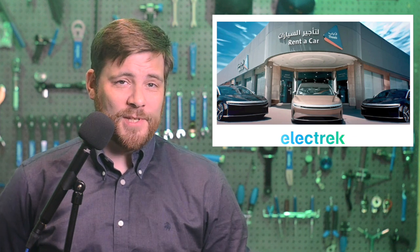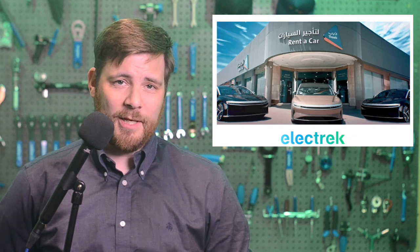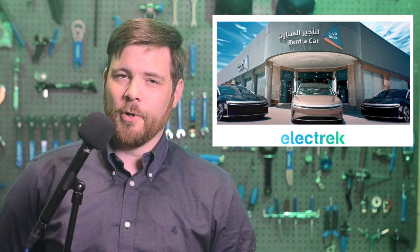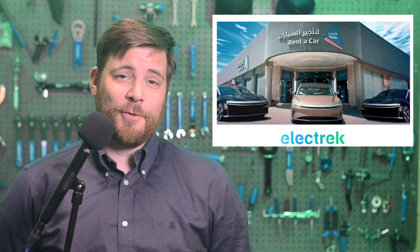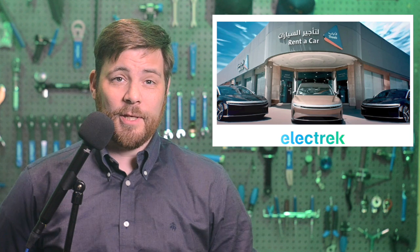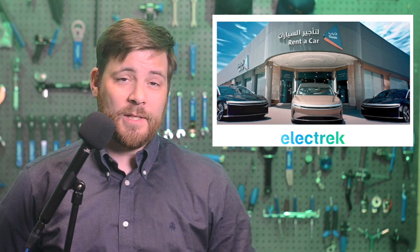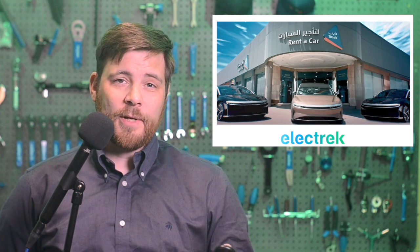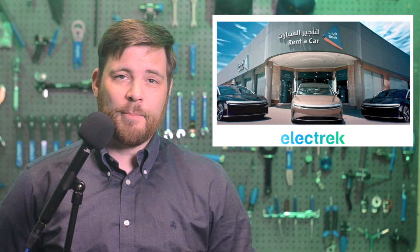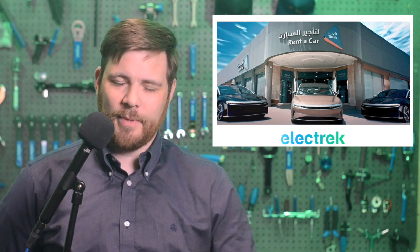Lucid Motors is expanding overseas. Lucid electric vehicles are now available for lease for the first time in Saudi Arabia. This might seem like an odd choice for those new to the EV scene, but it makes a lot of sense if you know that Saudi Arabia's Public Investment Fund is Lucid's largest shareholder. Lucid revealed last year that the government of Saudi Arabia agreed to purchase at least 50,000 EVs over the next 10 years. The deal is part of the kingdom's Saudi Vision 2030 effort to reduce emissions and put the nation on track for stable economic growth. Now, that's kind of rich considering that nearly half of the nation's GDP is in oil, but we'll put that aside.